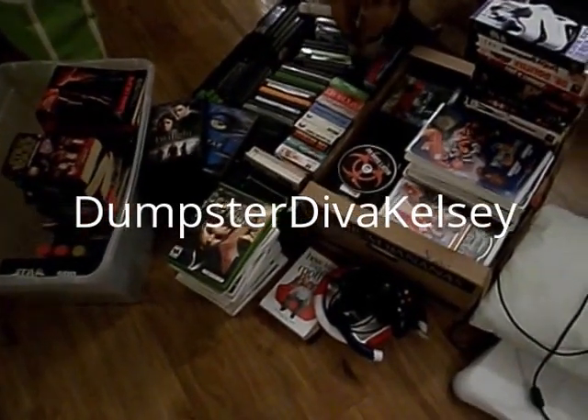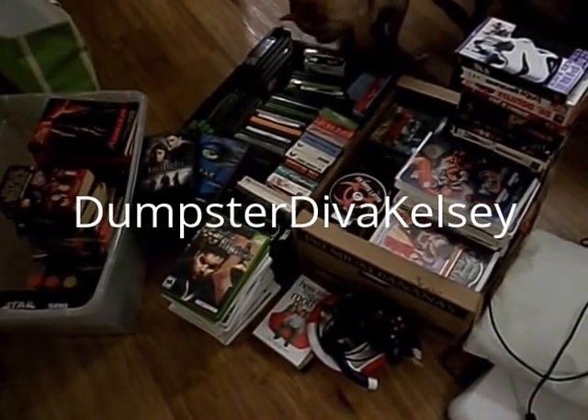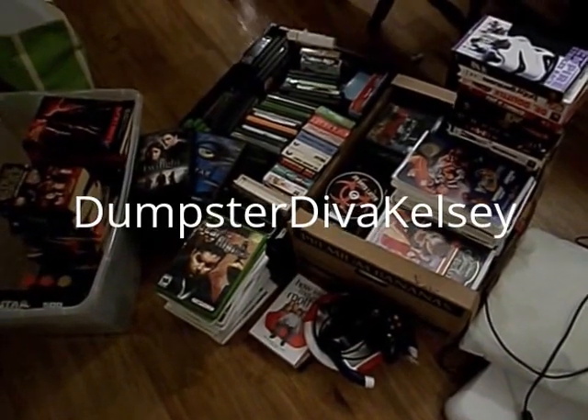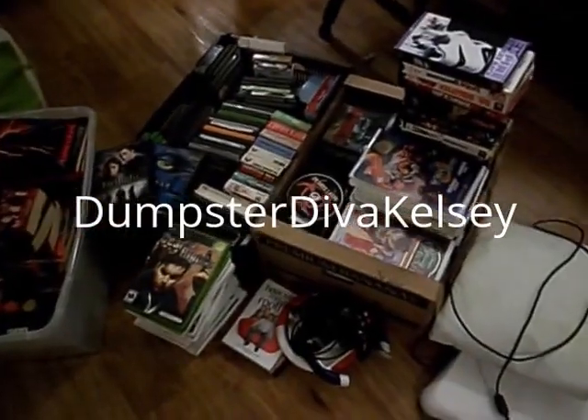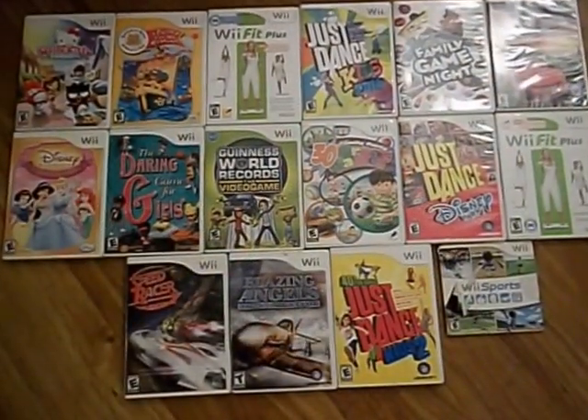Hey everyone, I have a Half Price Books haul today for you, and this is all from about a week. This is the overview of it and I'm making this video really quick before I run to the gym, so stay tuned if you want to see what I got.